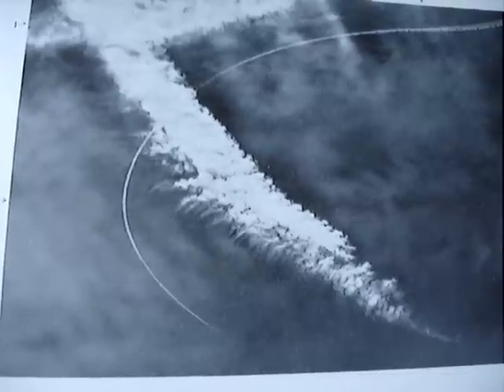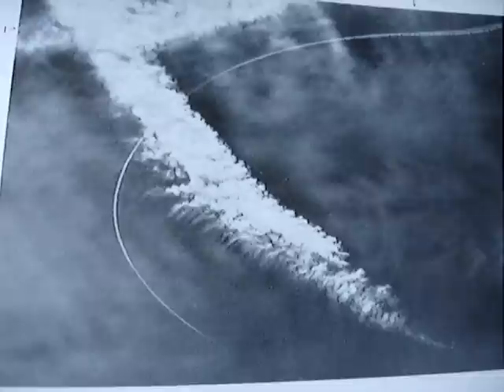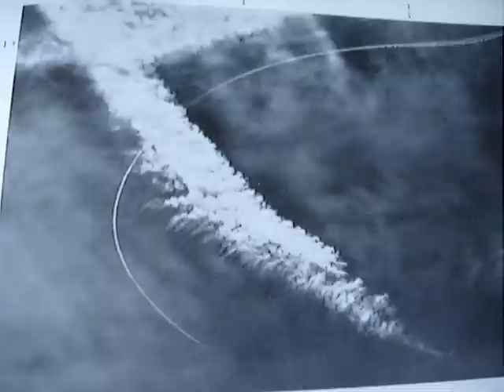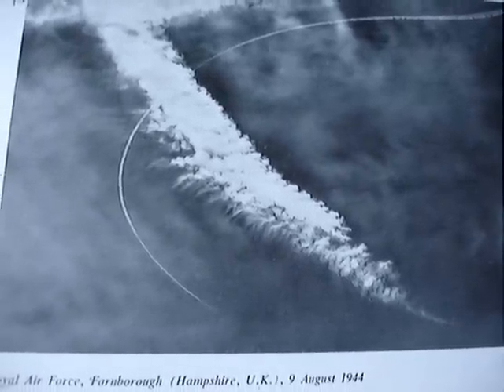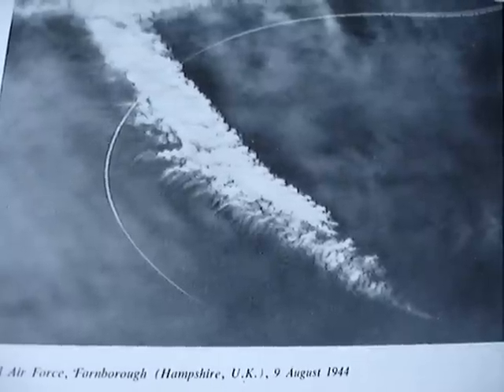Numerous cirrus clouds can also be seen. They may have developed out of contrails formed earlier. A weak trough associated with a low near Iceland was passing over southern England. Rather humid and warm air associated with a weak warm front at about 700 kilometers distance was invading the higher layers of the troposphere from the northwest.